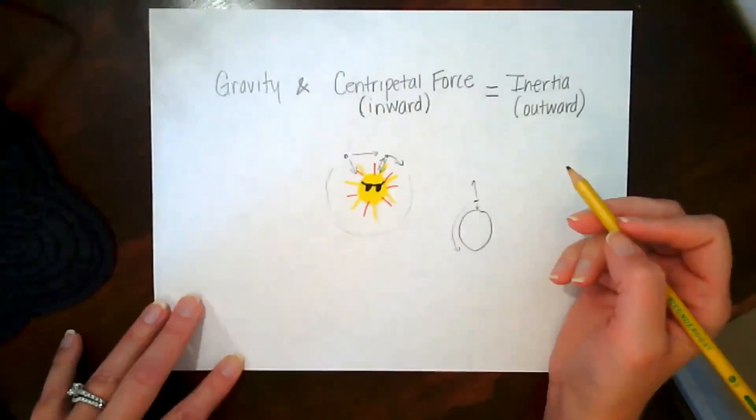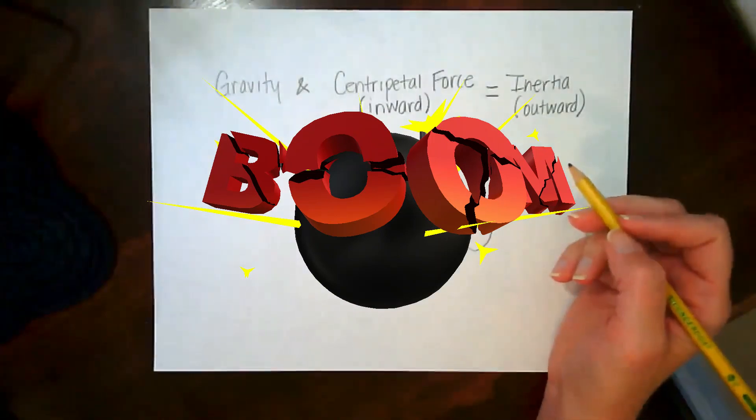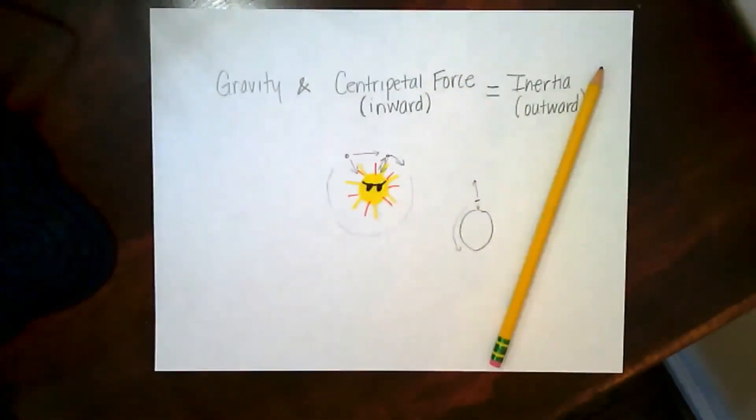There's a very fine line where it's balanced — that's how we end up with an orbit. I hope you understand how the motions of our planets are governed by gravity and centripetal force. I enjoyed working with you today, and I hope Miss Pyro will let me come back.